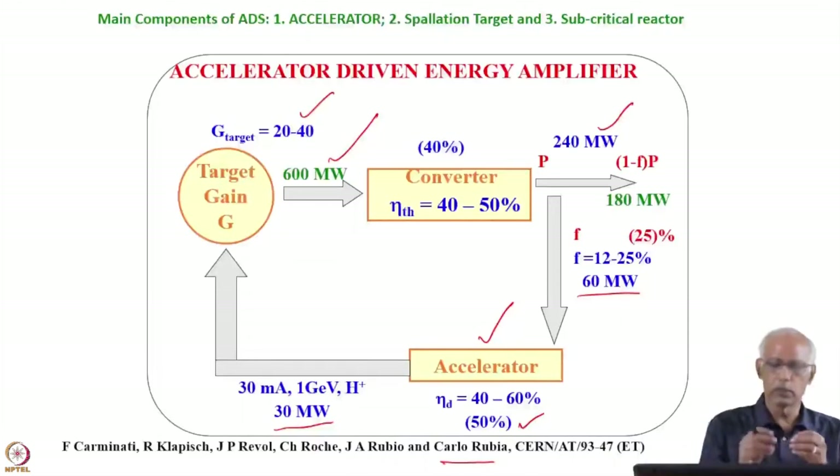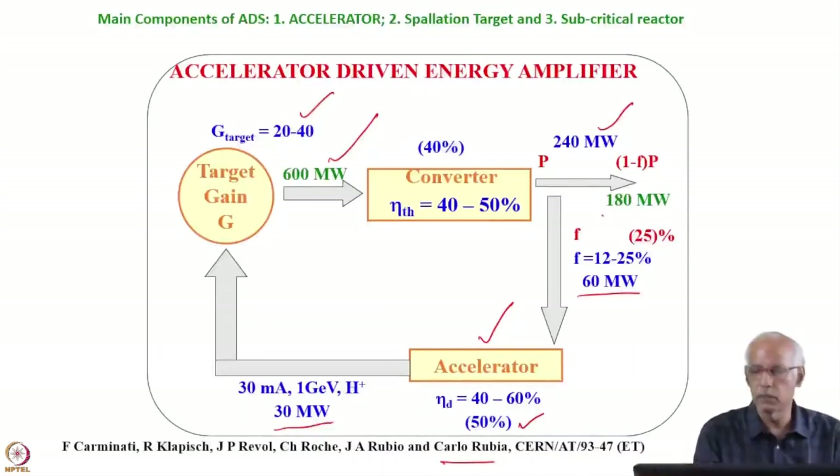Out of that 240 MW, 60 MW goes back to the accelerator and the system, and 180 MW can go to the grid. So you will see that initially you have to feed power from outside, but later on it becomes a self-sufficient, independent system where power is generated and the whole system is powered from within, with about 180 MW available to the grid. After some time, it becomes a self-sustainable system.